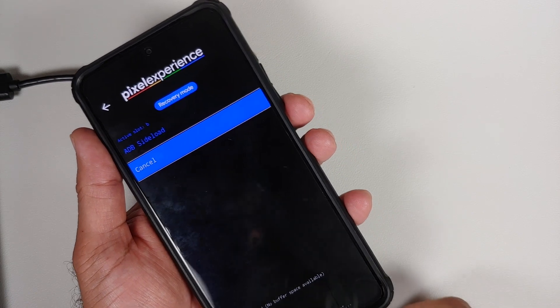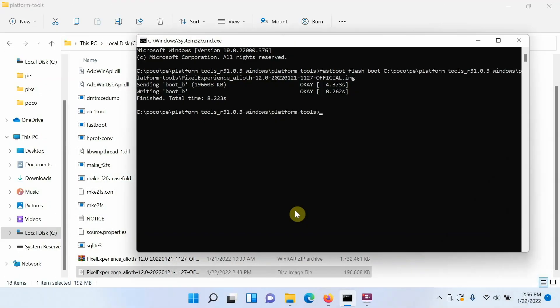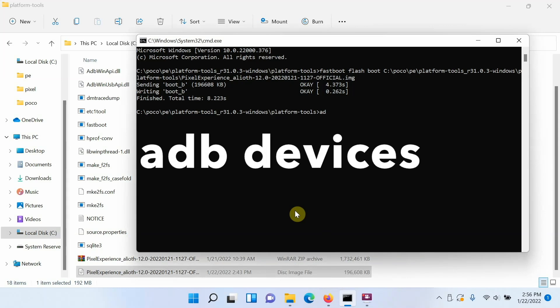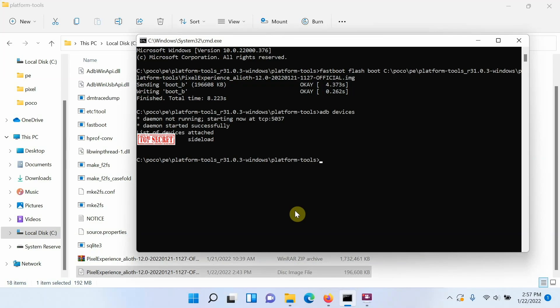Connect your phone to the computer via USB cable again. Back in the Command Prompt, check whether the device is detected in ADB sideload mode using the command: adb devices. Press Enter, and you should see your device connected in sideload mode.